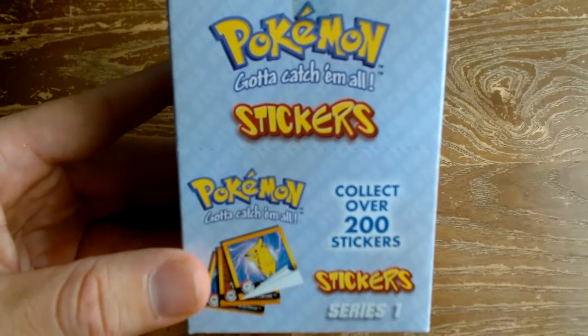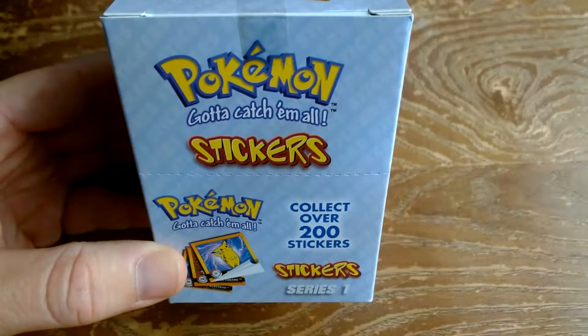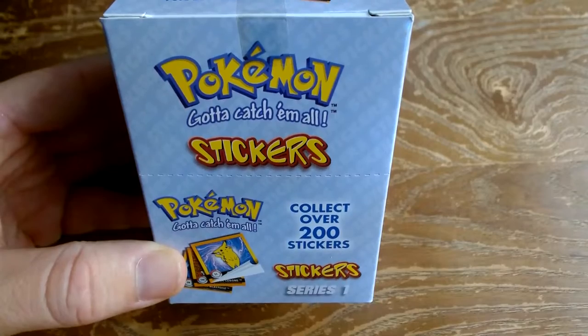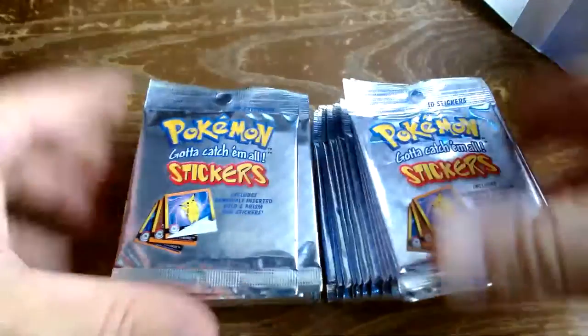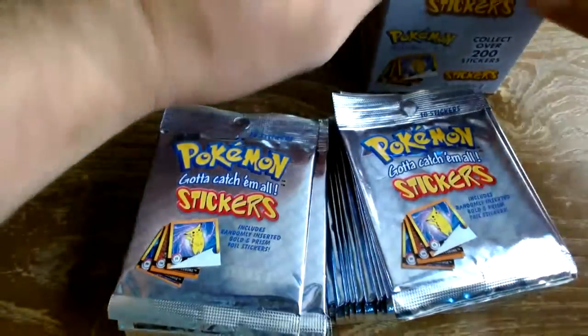Now I see more and more people buying them, sales on eBay, and there was an auction recently where a bunch went PSA graded — silvers and golds. The gold stickers went for pretty high prices. We're going to bust this open. There are 30 packs in here, each pack has 10 stickers and either a silver prism or a gold sticker.